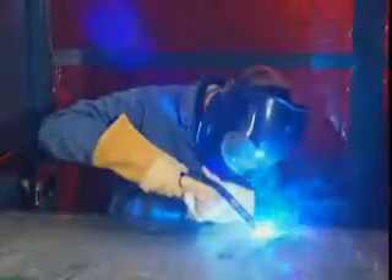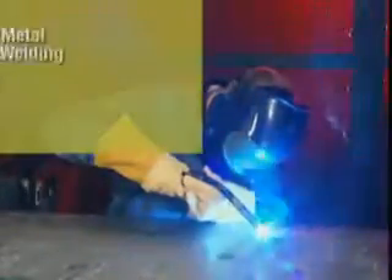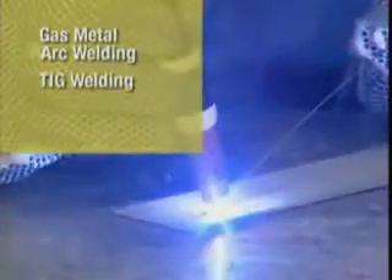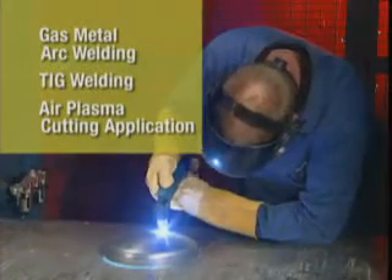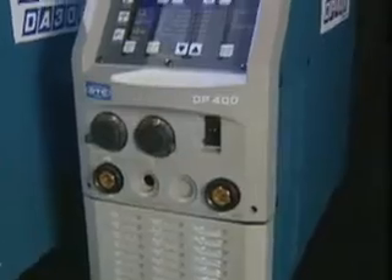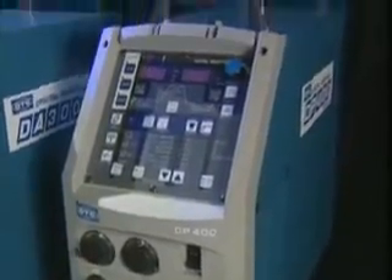OTC DieHard's entire lineup of welding and cutting machines fills the gap with the ideal solution for your needs — for any gas metal arc welding, TIG welding, or air plasma cutting application. We're very happy with OTC DieHard. They have very unique power supplies that give us advantages when we weld customers' parts and bring a new level of quality to the customer in general.